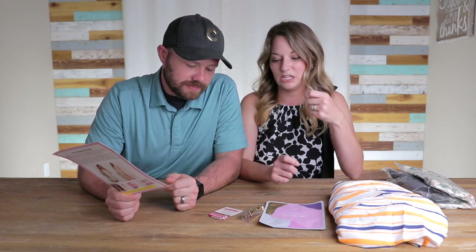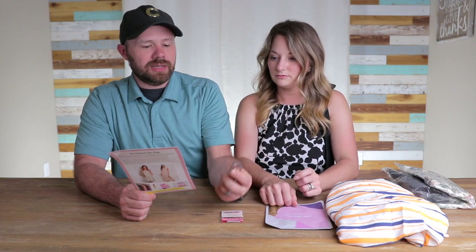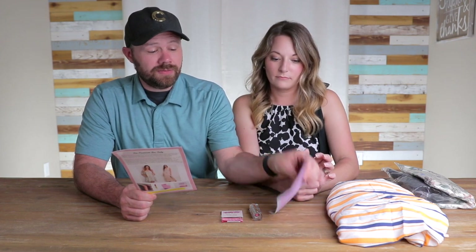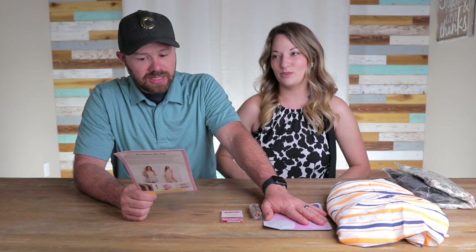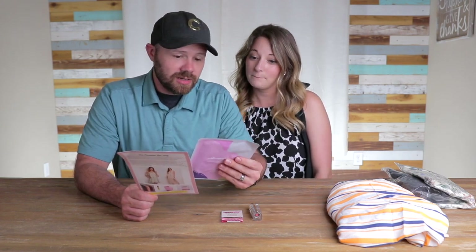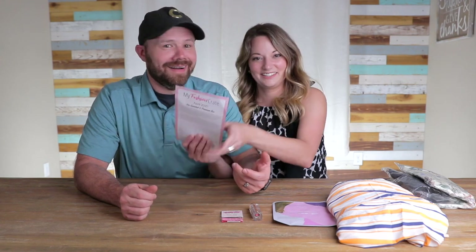I guess because those first three items were pretty expensive — the dress was $42, $21 lipstick... is that really $21 lipstick? You'd be very surprised. I don't know anything about lipstick. And $22 for one face mask — I just realized that's one face mask. You'd also be surprised; I've seen rose gold ones. I was thinking there was a pack of them, but it's just one.